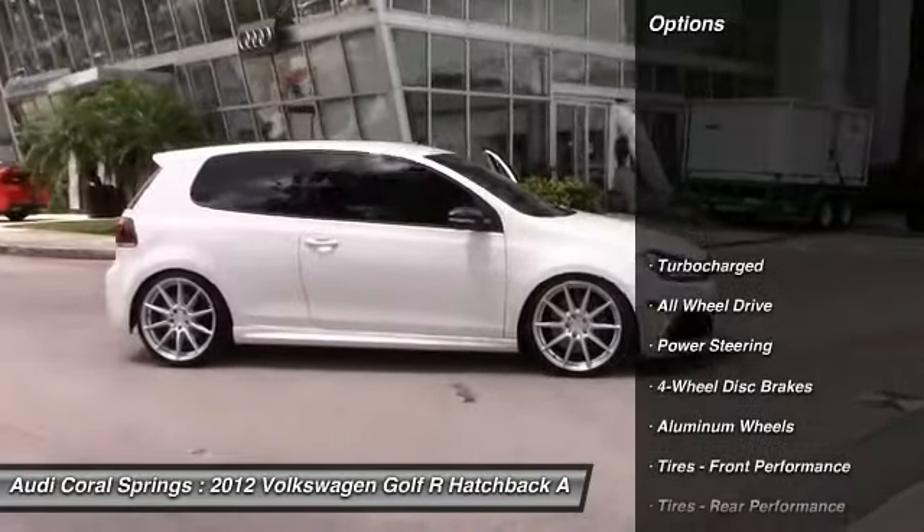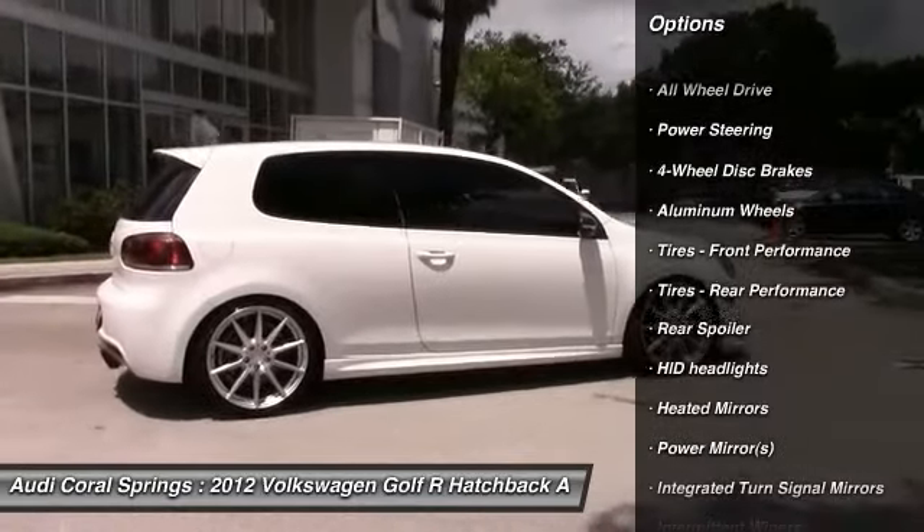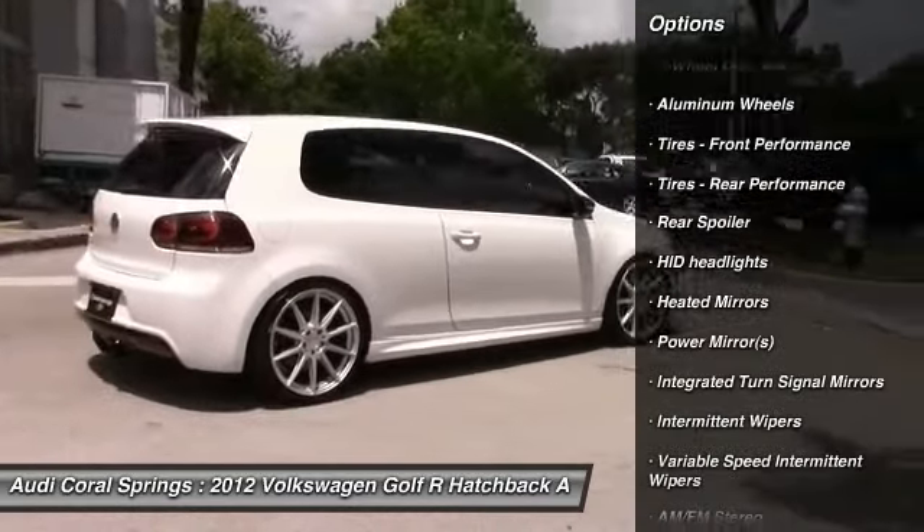Stability control. Anti-lock braking system. Steering wheel audio controls. Keyless entry. Traction control. All-wheel drive.